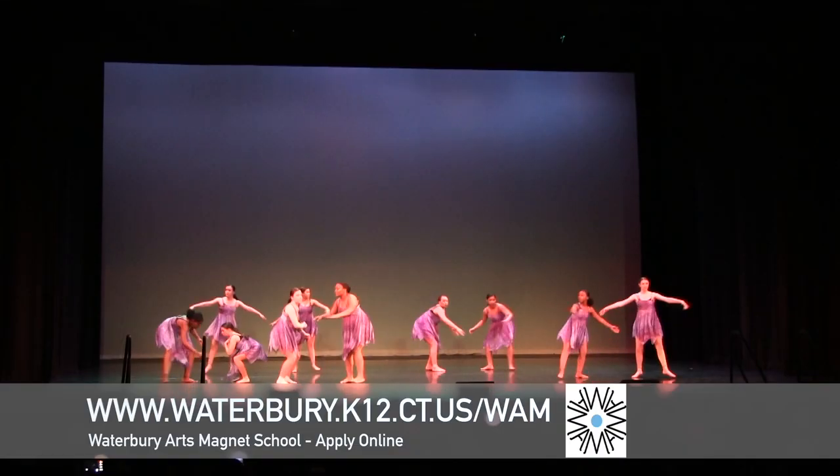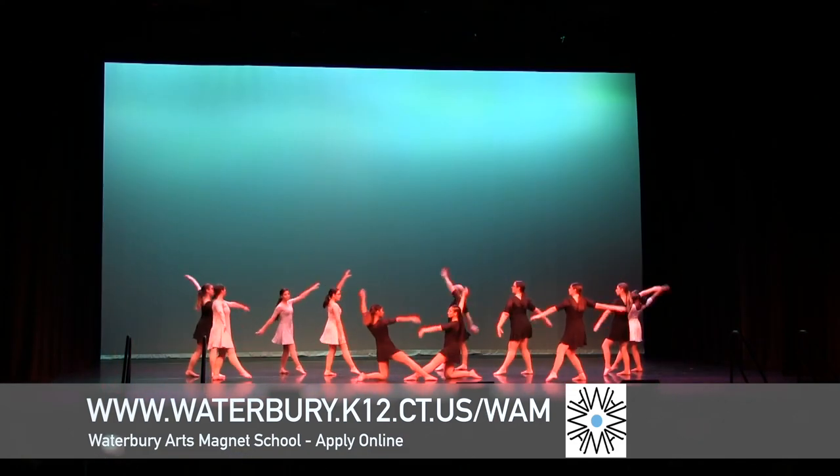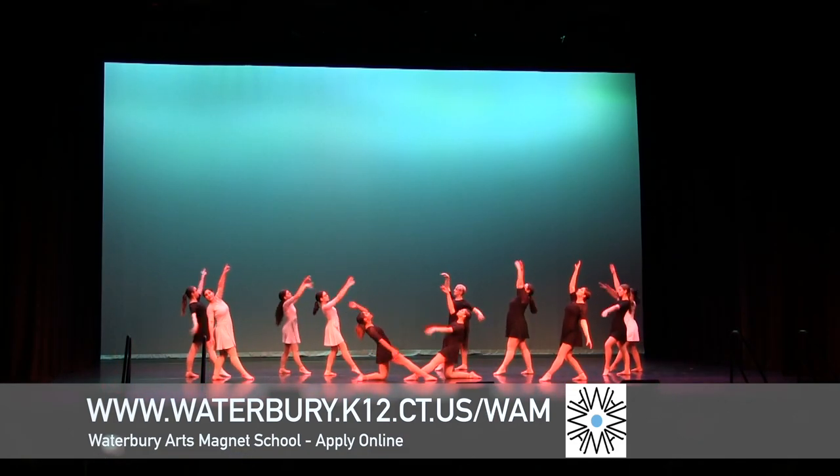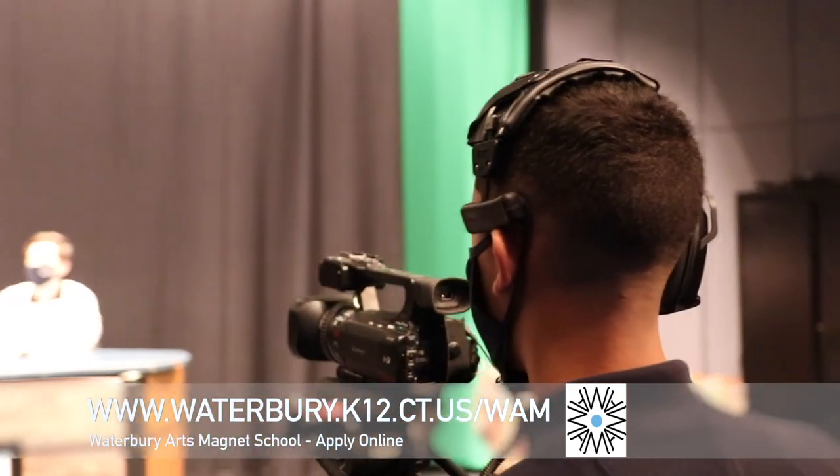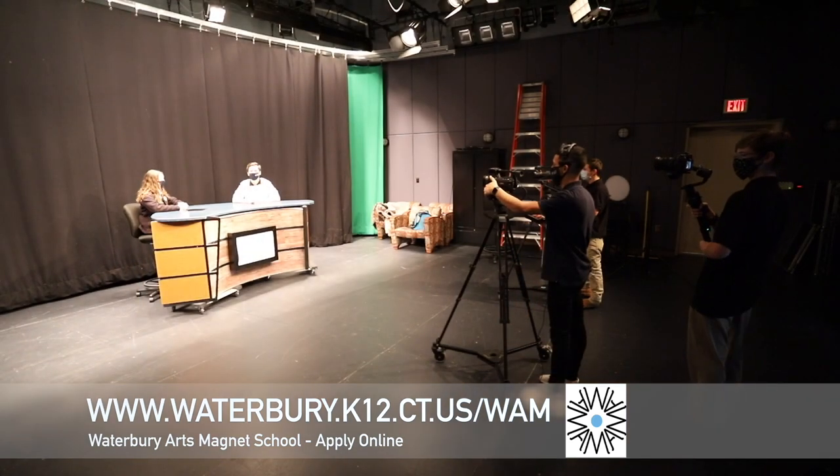The dance department has allowed me to explore various styles of dance and develop my creative expression as a dancer. Video production has allowed me to explore my interest in digital and multimedia platforms. This is something I may not have discovered without WAMS.